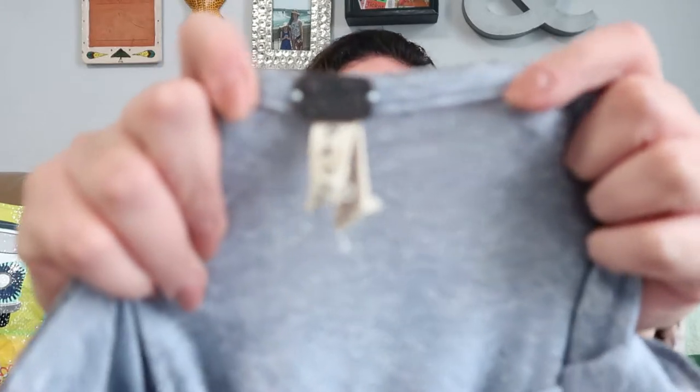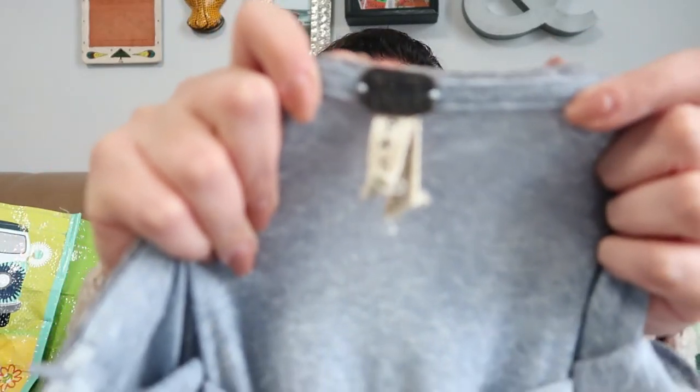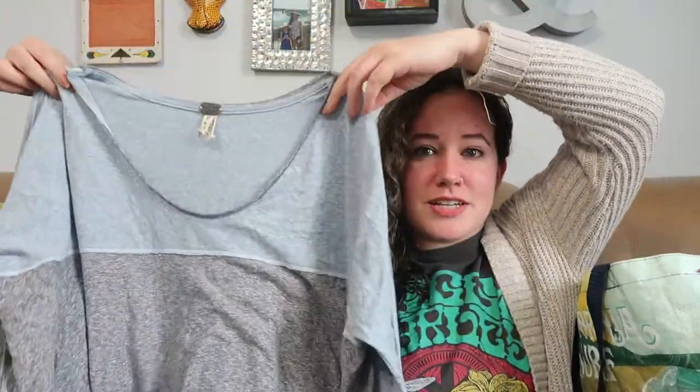This is the only Free People item that I purchased this day. This is We the Free by Free People, size small, and it's just this slouchy color block top. Cute. Probably listed at $25, like I do most of my Free People.